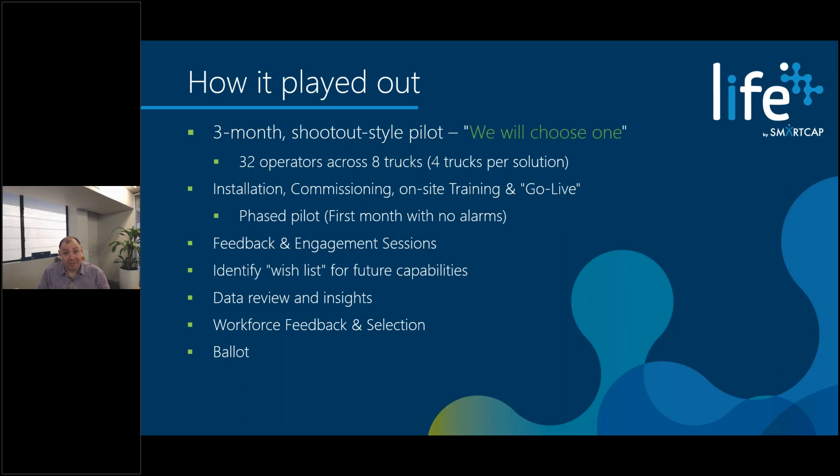When the workforce gave their feedback and selected the technology, I'm proud to say SmartCap was selected — we received 90% of the vote and our competitor received 10%. Because we were selected, they voted on a ballot of procedures and policies focused on our solution, which is an early warning alert identifying when risk exists rather than detecting when sleep has already occurred. Today they're an existing customer with a full rollout, and all of this played out within the last 12 months.